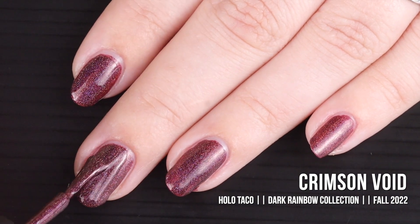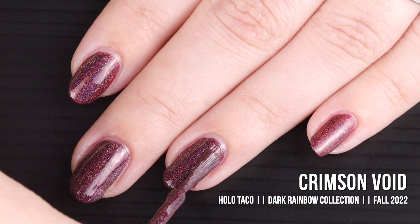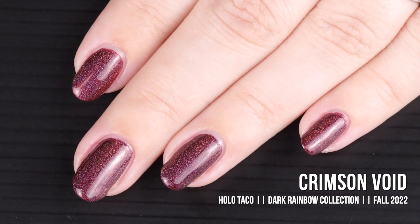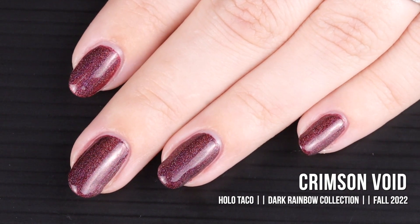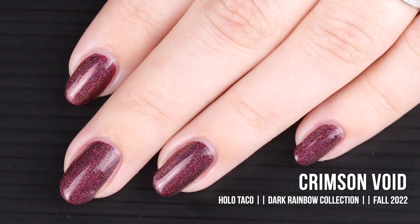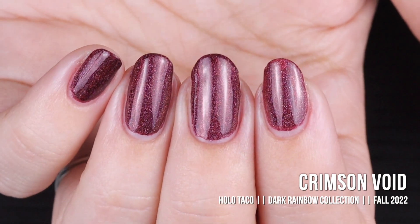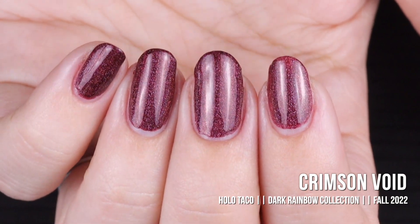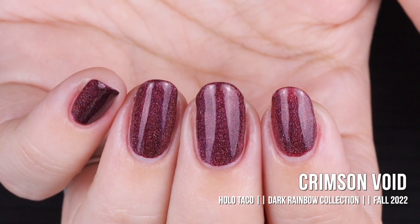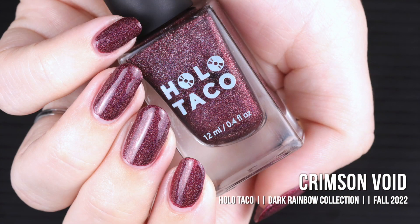I'm not sure if it's just me or because these polishes are so saturated and pigmented, but the formula feels a little thicker than the regular HoloTaco holographic formula. I think if I'd been a little more careful in my application I maybe could have gotten away with one coat. This shade is like full-on House of the Dragon — I freaking love it. I'll touch on the controversy surrounding this one alongside Dead Petals after the swatches. Here is Crimson Void in two coats with a glossy taco.